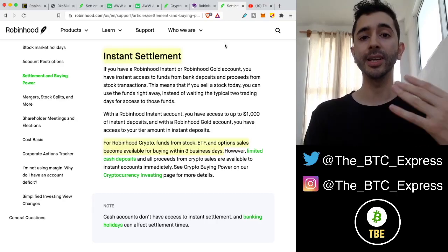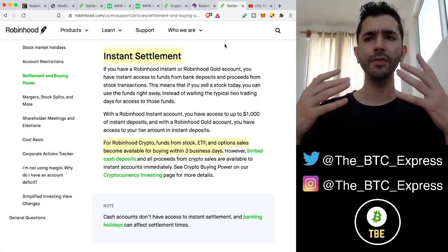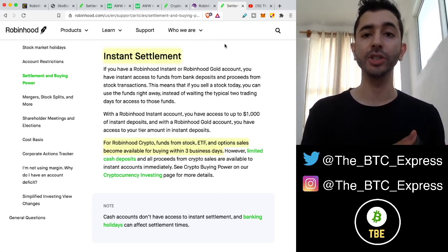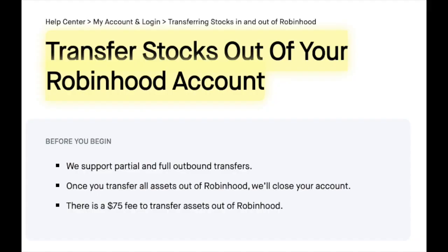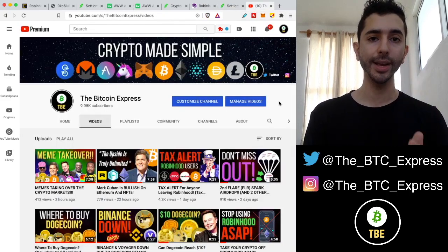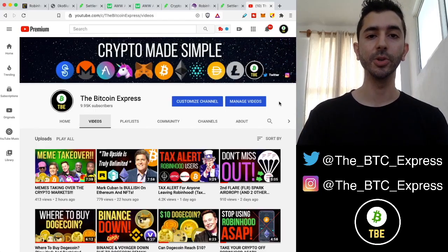If Voyager, Coinbase, or Binance ever restricts crypto buying on your account, no problem — you can send your crypto off the exchange. But with Robinhood, you can't do that. For those planning to leave Robinhood entirely due to stock buying restrictions as well, you can transfer stocks out of Robinhood, but you cannot transfer your crypto. There is important tax information you must know before making the switch — I made a video on it, click the link above.